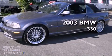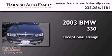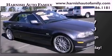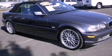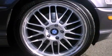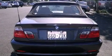This is a 2003 BMW 330. Features include traction control and stability control systems, front seat with memory settings, cruise control, a CD player, and a leather-wrapped steering wheel.